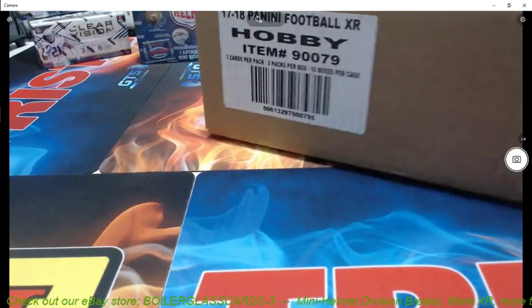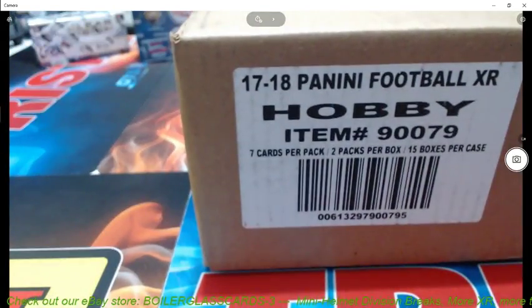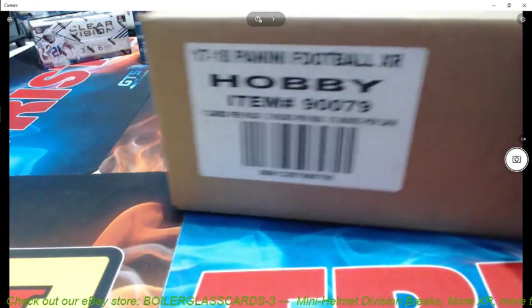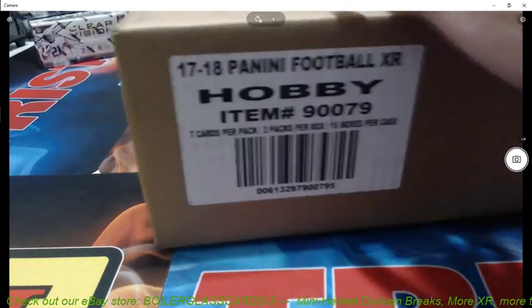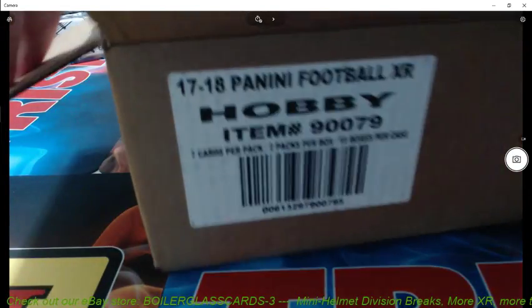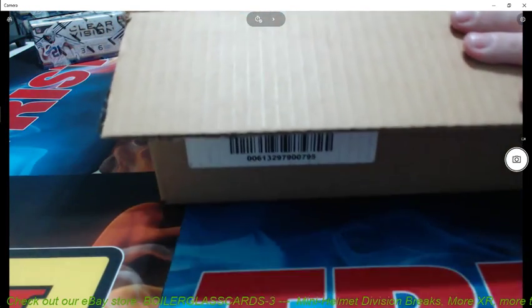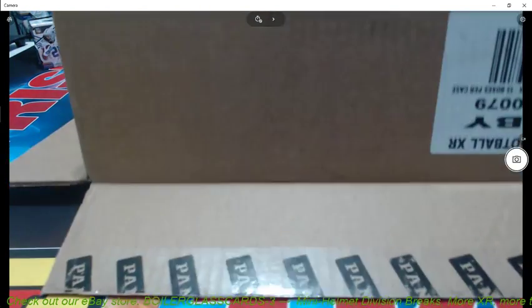Okay, here we go! We're going to open up five boxes out of this sealed case, and those that are watching live right now, I will let you decide which five we're going to take. They're not in there. There's no cards in there! It's empty!